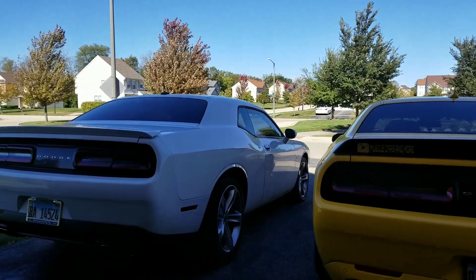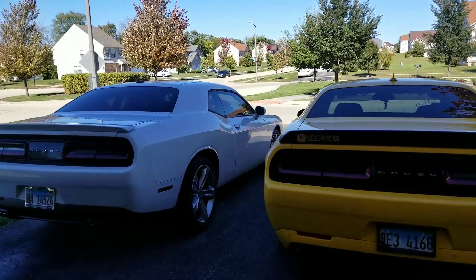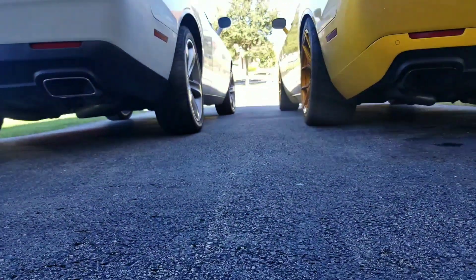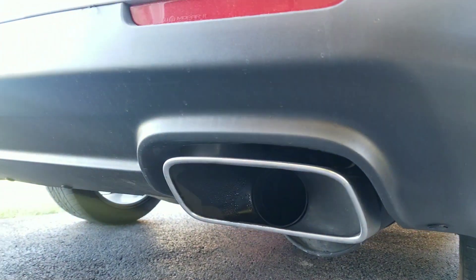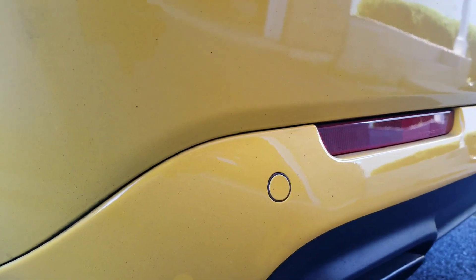Looking at the rear of the two cars, first and foremost my car is lowered because I put the ebox pro springs on here. Even from the factory the Hellcats are actually lower than the RTs, so mine is very low compared to his. Also, I painted the rear lower valance on mine and left the gray trim. The exhaust tips on my car are black compared to the RT's chrome tips. Another thing you may notice is there are no rear parking sensors on the RT, but there are on the Hellcat.